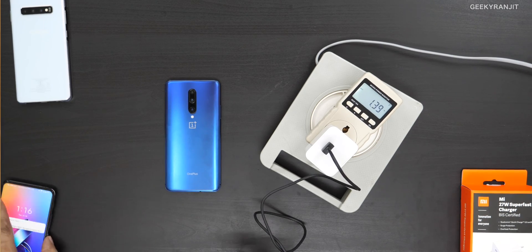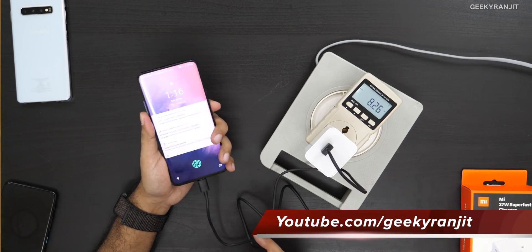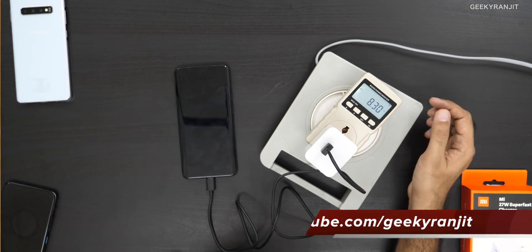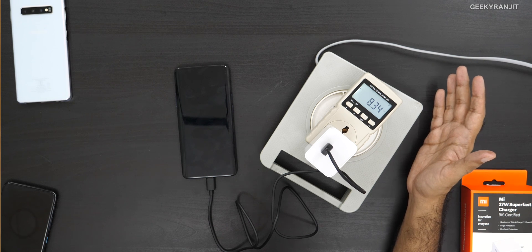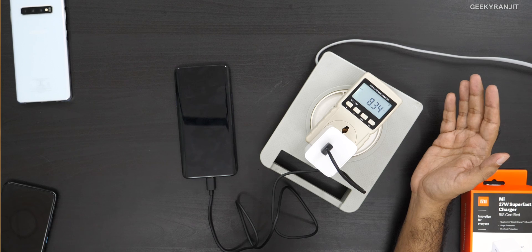We also have the OnePlus 7 Pro, which requires its proprietary dash charger. I plug it in and it starts charging, but it's only pulling about 8 watts and not increasing. This is the issue with OnePlus devices — if you use any third-party charger, or even a Qualcomm-certified charger like this one, the maximum it pulls is about 8.3 watts.